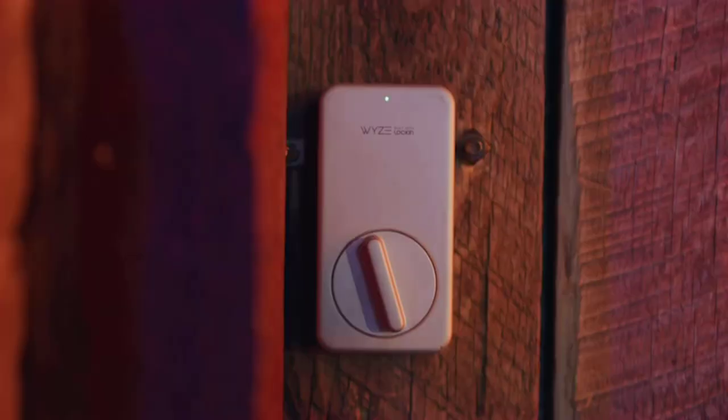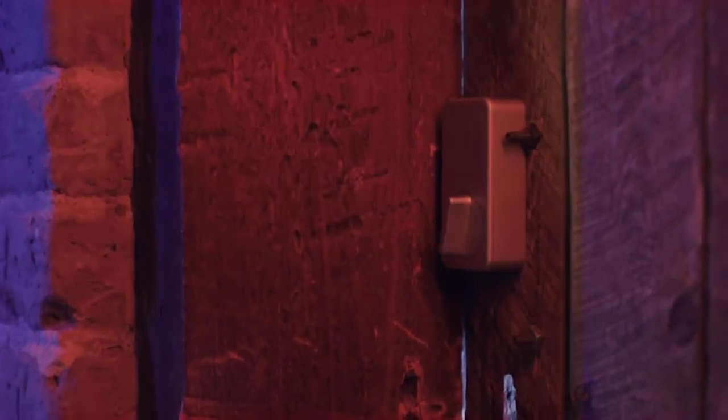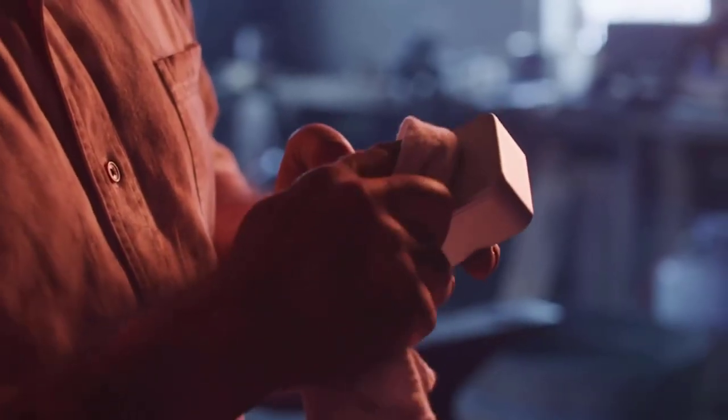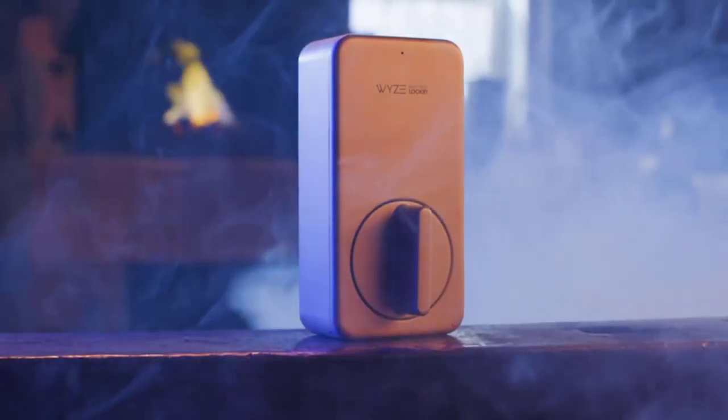This lock also comes in a totally key-free touchscreen deadbolt version — the Yale Assure Lock SL. With Z-Wave, lock and unlock your door from anywhere by adding the lock to a compatible Z-Wave smart home or alarm system and app, such as Samsung SmartThings, Ring Alarm, or Wink. Requires a compatible hub sold separately; no Yale app is used for this lock.